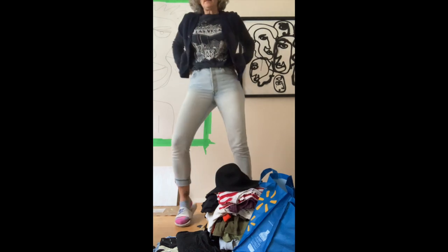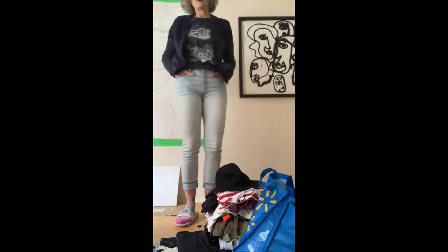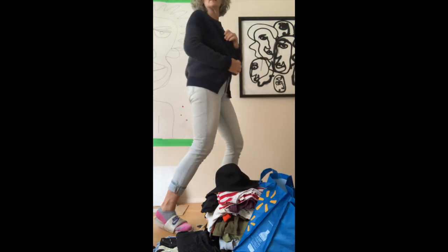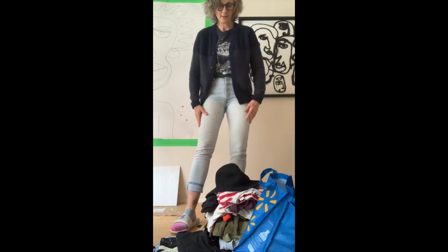I am wearing the Levi's skinny that I think I featured in last week's video — very comfy. And also the Banana Republic sweater that I featured in last week's video.